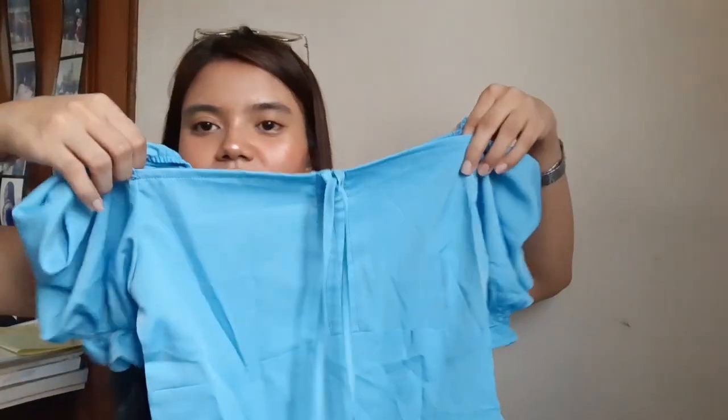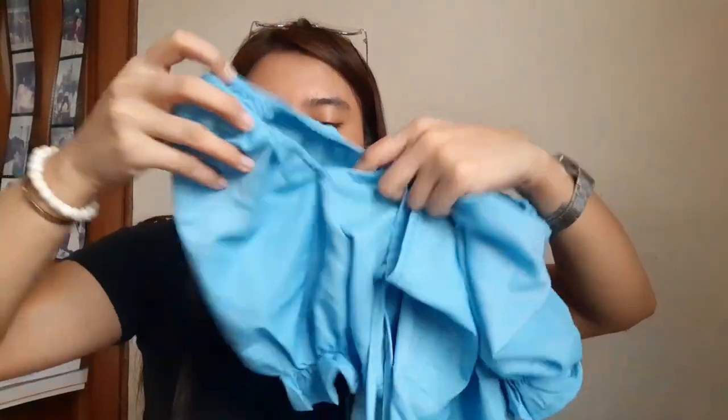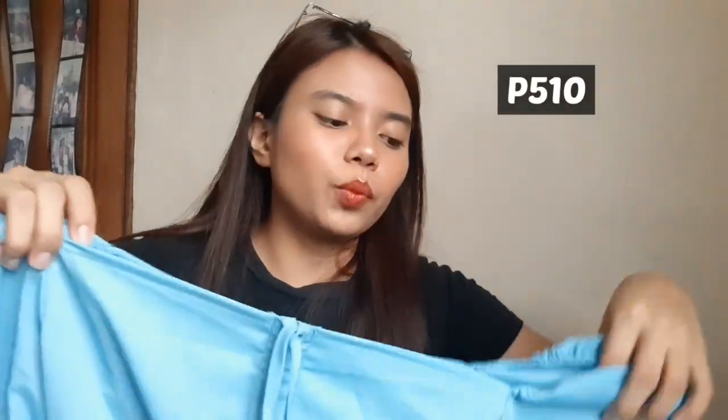I got here a dress — so eto siya, parang puff sleeves. Yeah, it's a puff sleeve dress. Pero actually, ito kasi two-way siya. So pwede mong gawing puff sleeve ganyan, or pwede mo rin syang gawing off shoulder. So bali, parang nakaganyan siya — kita niyo ba?